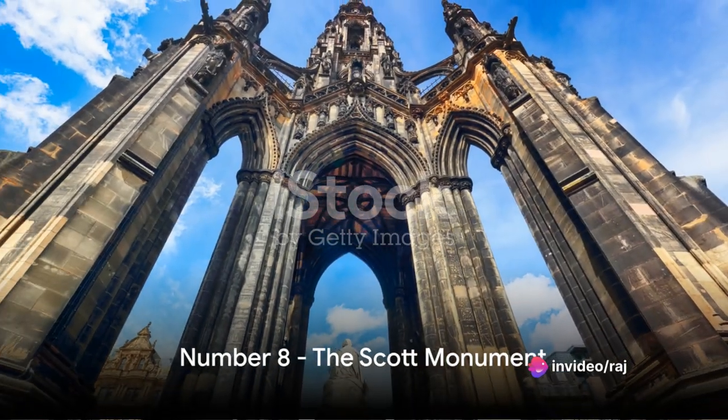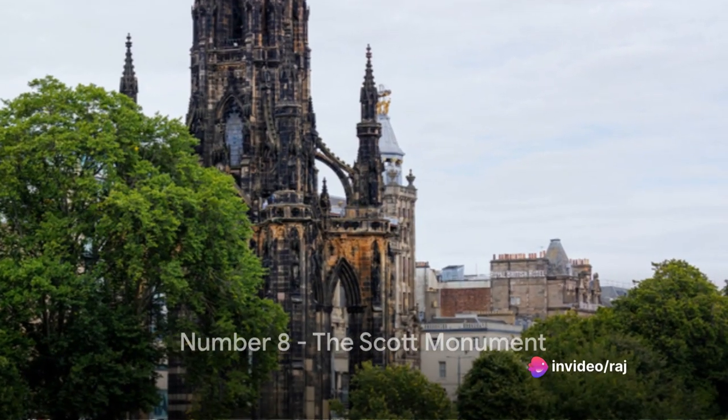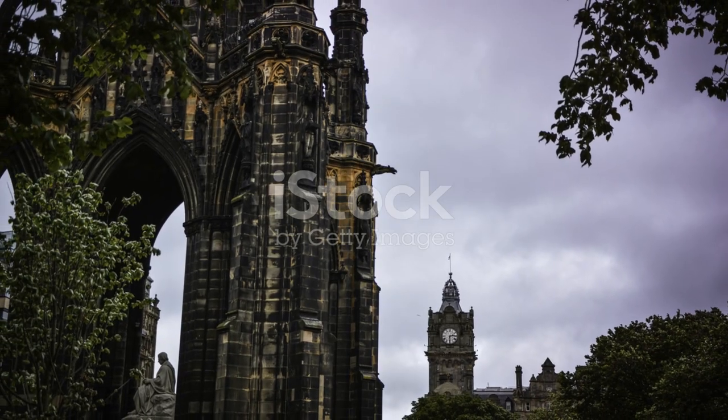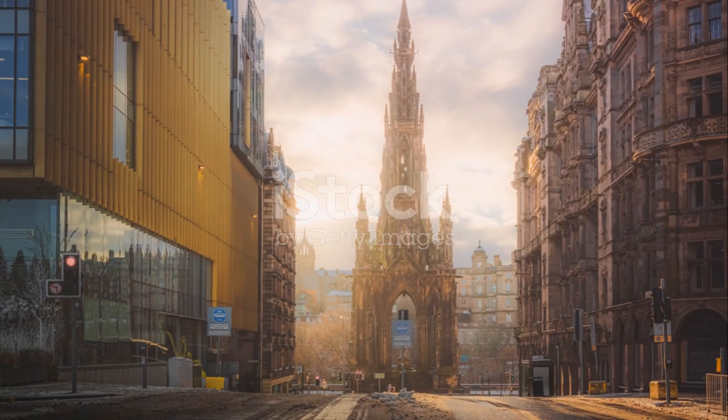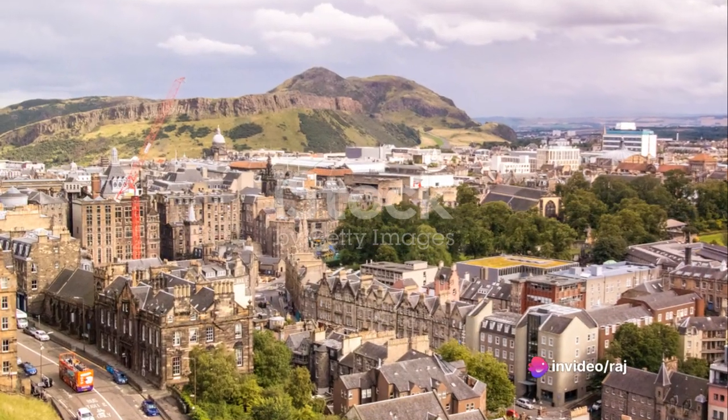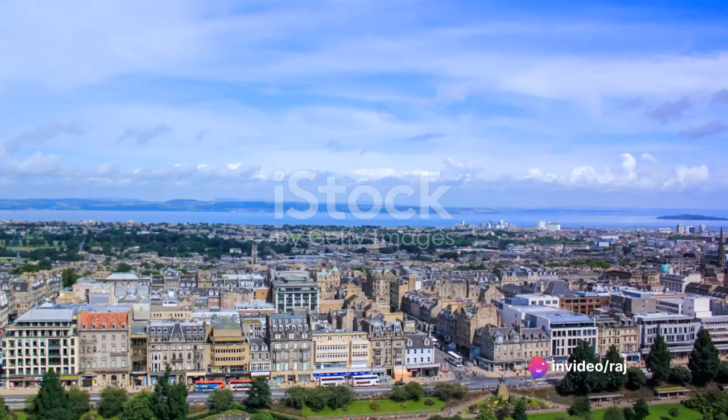Number 8 on our list is the iconic Scott Monument. A striking example of Gothic architecture, this towering tribute to Sir Walter Scott offers breathtaking panoramic views of the city. For the best views of Prince's Street, don't miss the Scott Monument.